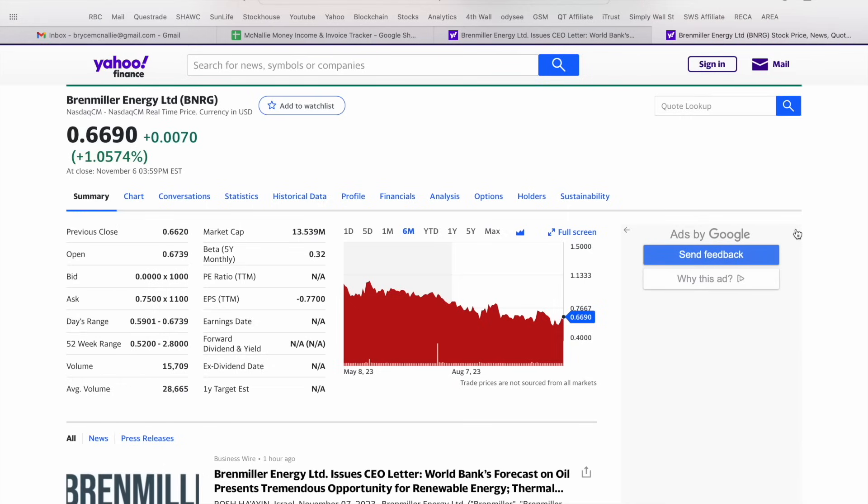Today's video, we're going to be taking a look at Bren Miller Energy Limited, which trades on the NASDAQ in the United States under the ticker BNRG. As of close on Monday, November 6th, they were up just north of 1% on the day, or just under one cent per share, to close out at 66.9 cents US. On a six month view, this stock has been downtrending, which may be presenting a great buying opportunity if you're looking for exposure to the waste energy or energy storage markets.